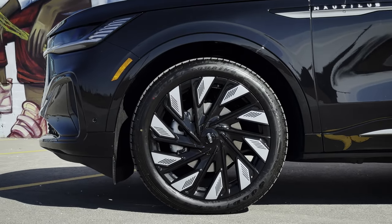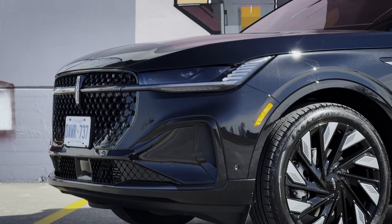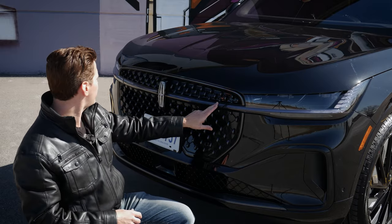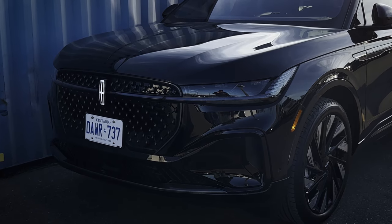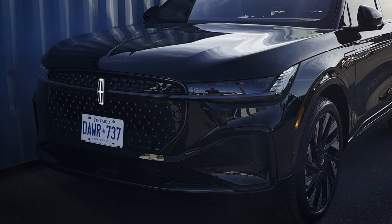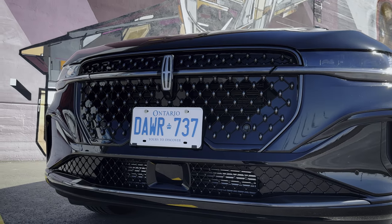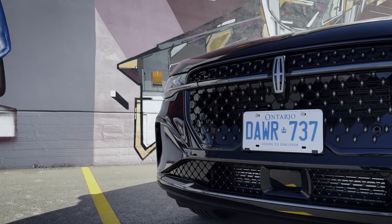The look of this thing is really neat. The front-end styling of the Nautilus is completely different from the 2023 model. You still have the LED headlamps, but there's a beautiful LED light bar that goes all the way throughout. The Lincoln logo in the middle can also be lit up at night, which looks great. The new grille looks really cool — like little bubble cutouts with a nice honeycomb design overall.